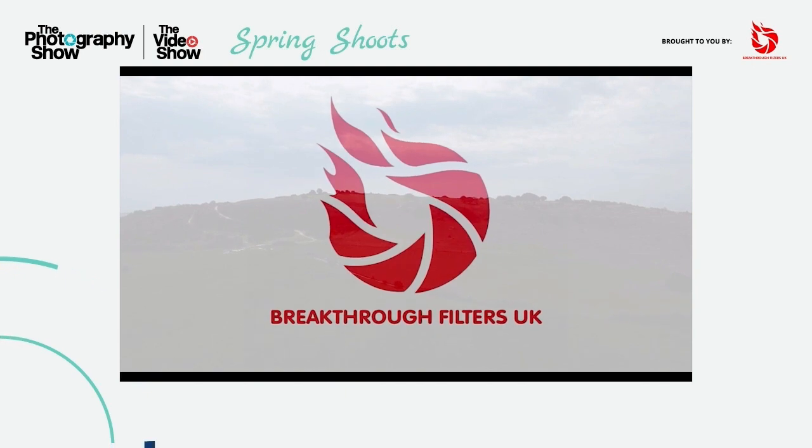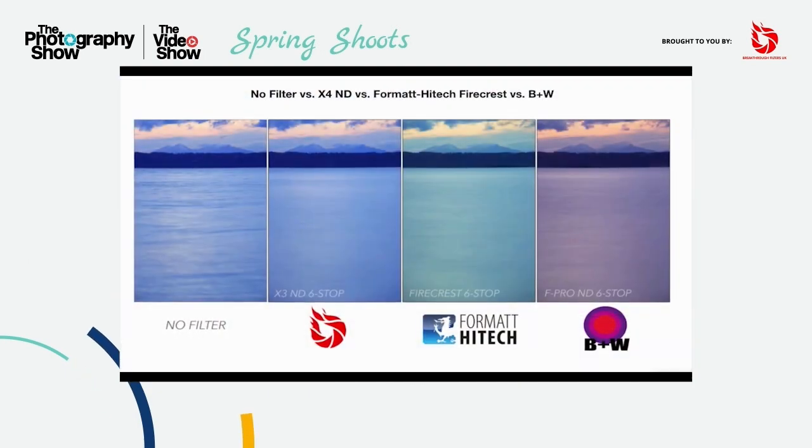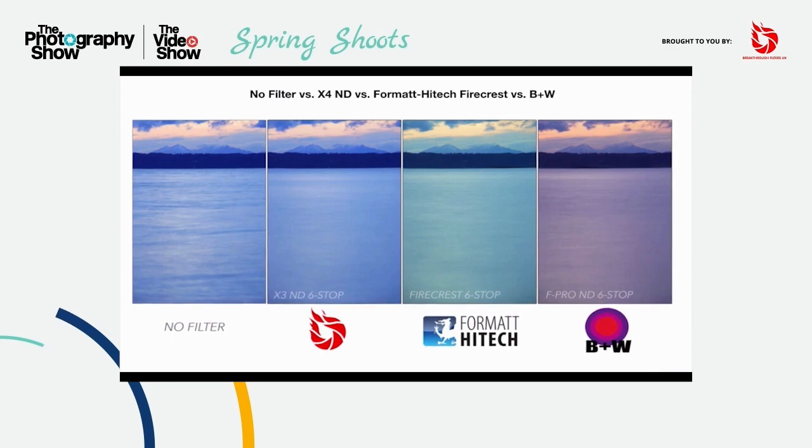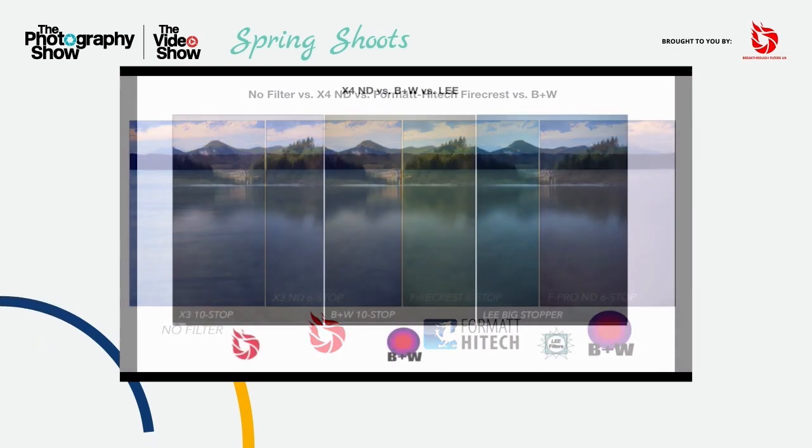These claims needed to be backed up with evidence. Real-life tests against the likes of Lee and B Plus W, Format High Tech, came in with impressive results. Our filter nerds bought a spectrometer and carried on testing. Again, impressive results.